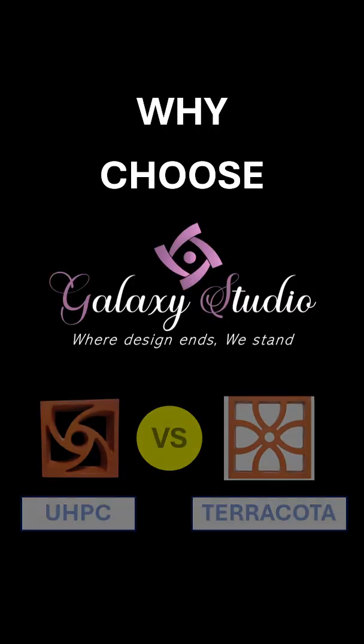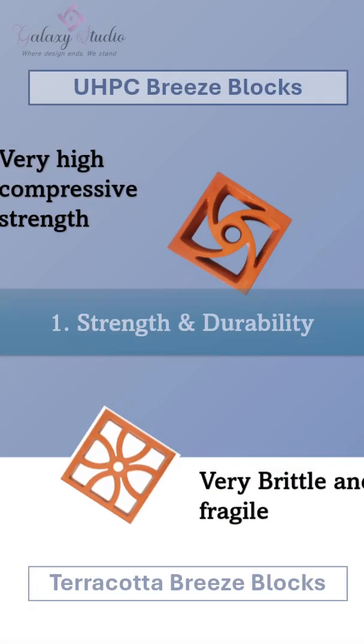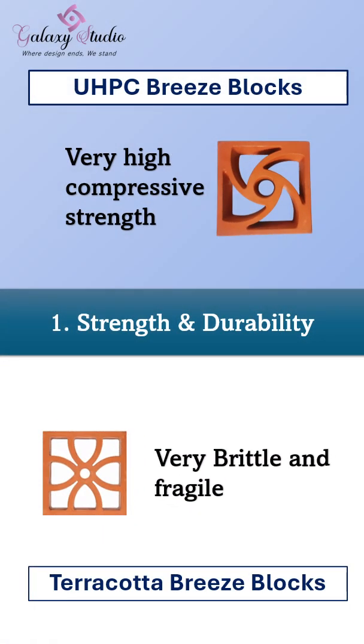Why choose Galaxy Studios UHPC — ultra-high-performance concrete — breeze blocks over terracotta breeze blocks? Let's start with strength and durability. Our UHPC breeze blocks have very high compressive strength. They are resistant to breakage, weather, and impact.